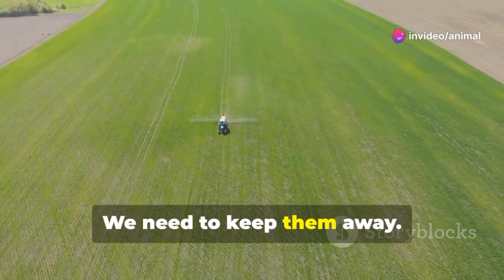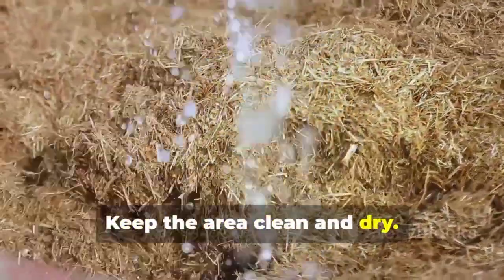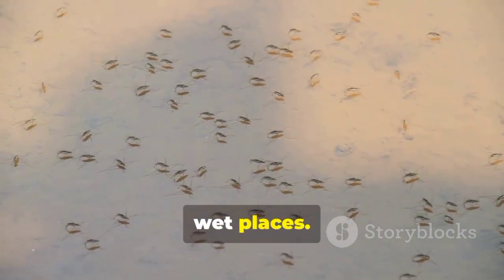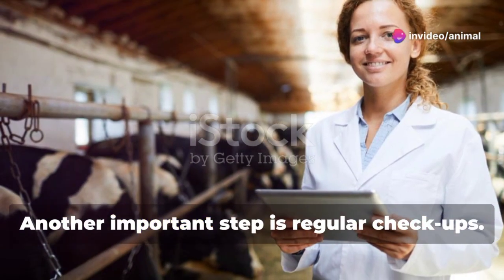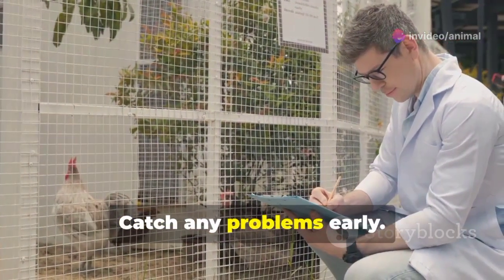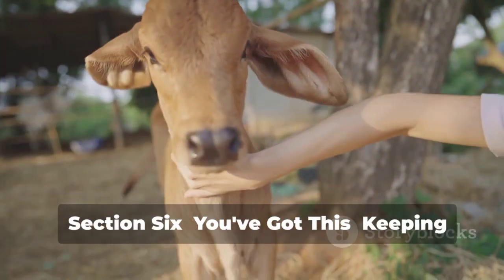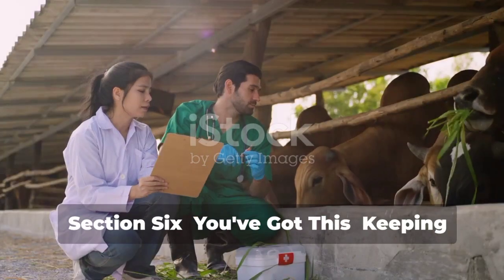Prevention is key. Remember those pesky flies that spread the worms — we need to keep them away. Use fly traps around your farm and keep the area clean and dry, since flies love dirty, wet places. By keeping things clean, we're making the flies look for a new home. Another important step is regular checkups: look at your animals' eyes often to catch any problems early.